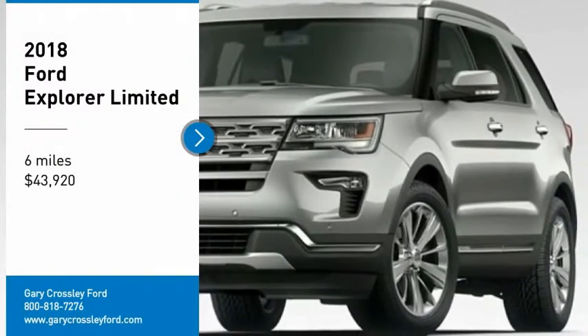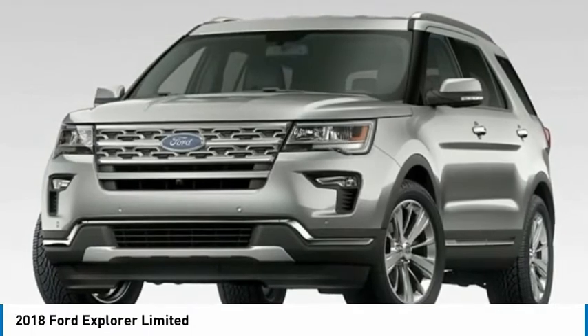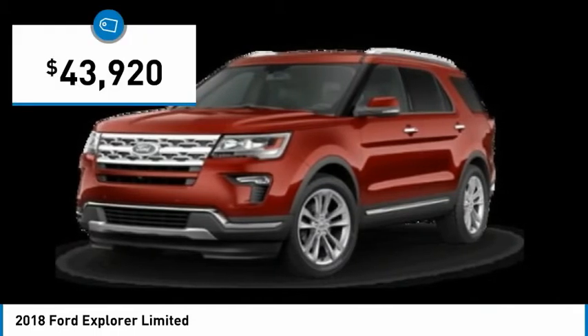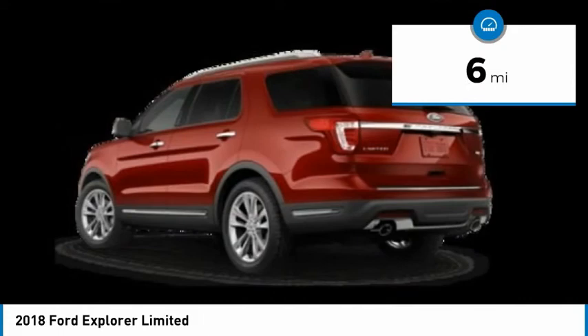Looking for the right vehicle? Check out the 2018 Explorer. You've got a lot of capabilities to call on in a Ford Explorer. Don't underestimate your choices — it is priced below $45,000. This vehicle has less than 100 miles.